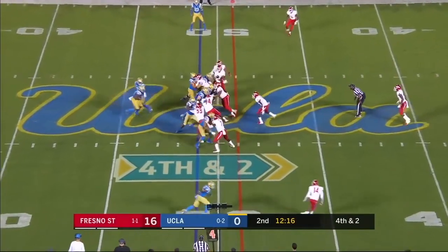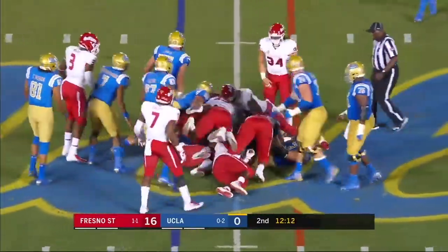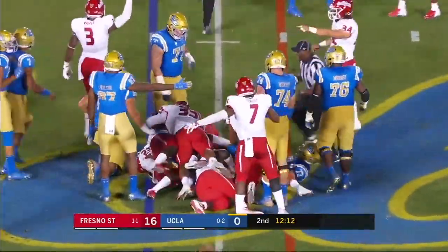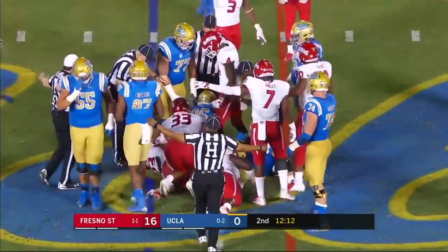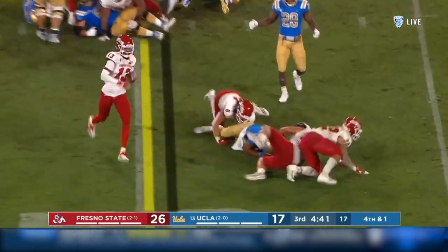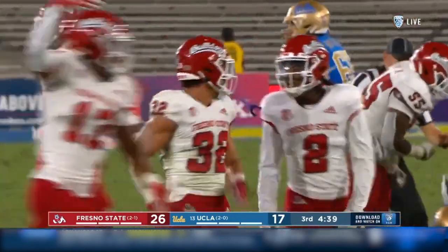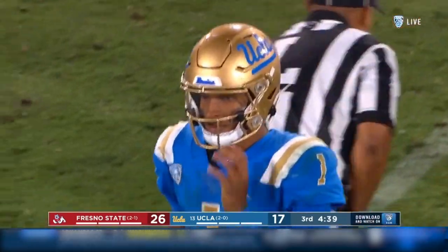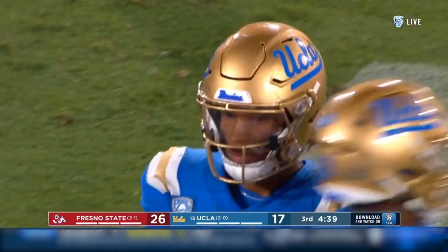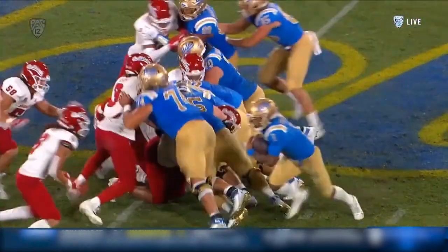They are going to go for it — Irby. He's going to get stuffed. He'll pick up a yard. Jeff Allison, that tackling machine, is there. Thompson Robinson doesn't get it — he tried to go wide and Fresno State stones him. Lavelle Bailey and Evan Williams with a combo tackle. That win on defense.